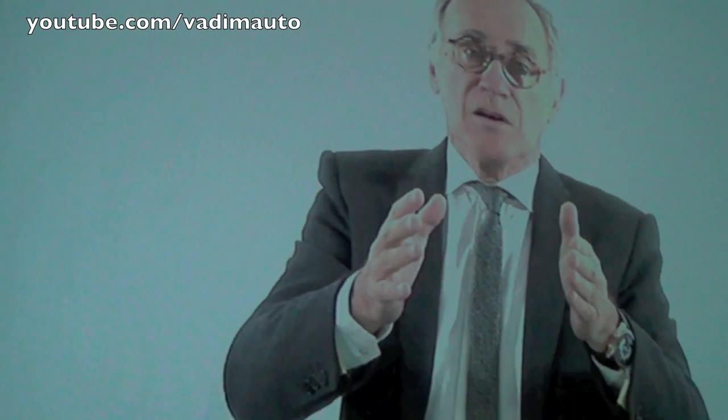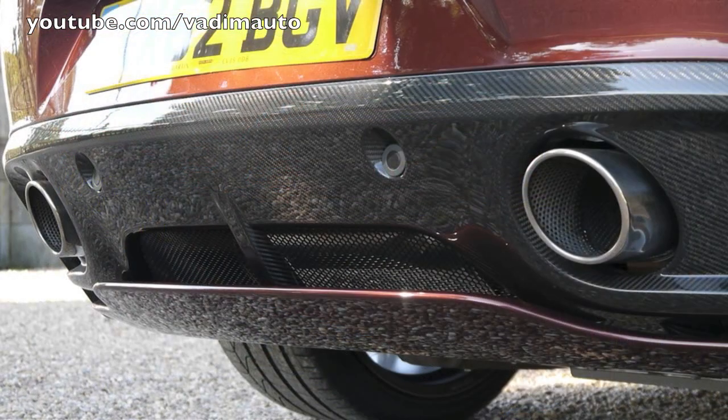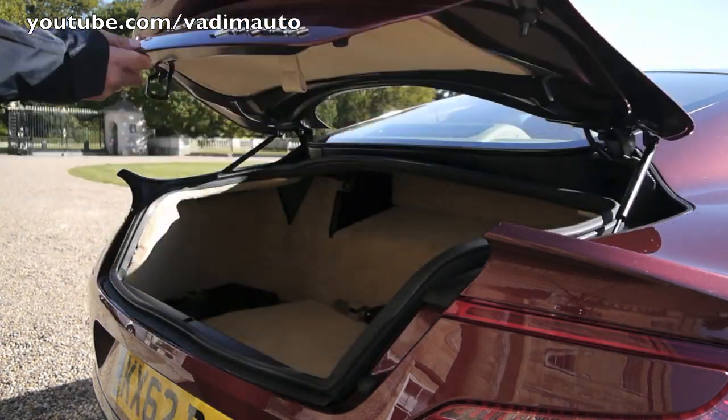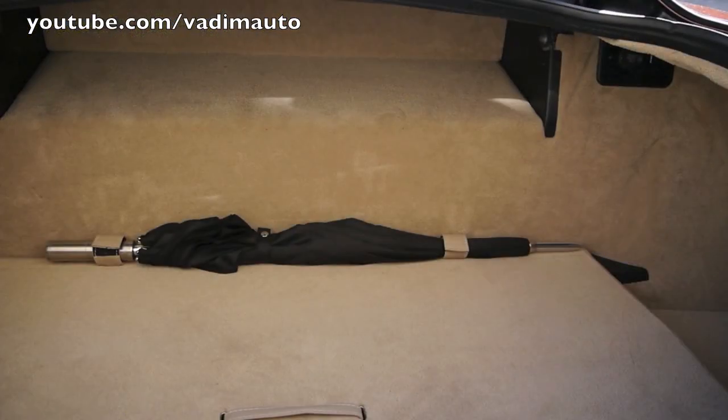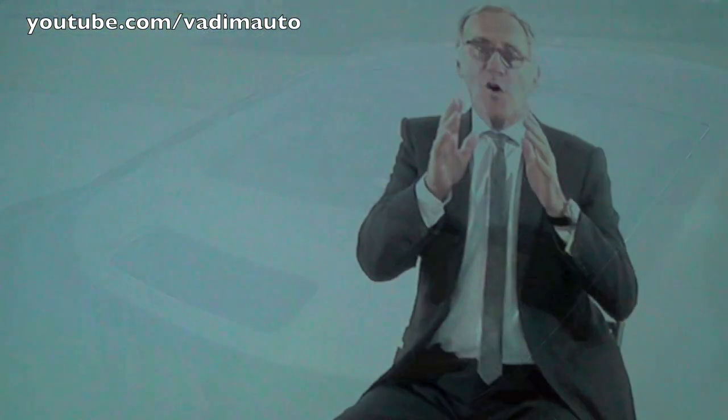So, how did we get better on something already exceptional like the DBS? Well, we took the drawings of the Ultra Icon One-77 from exterior, interior and engine. We combined it with our dedication, passion and know-how to develop the ultimate sports car, the V12 Vanquish.